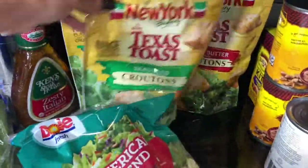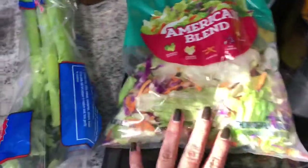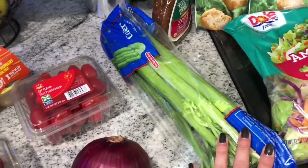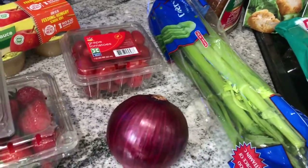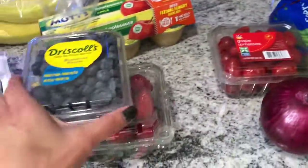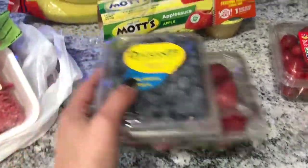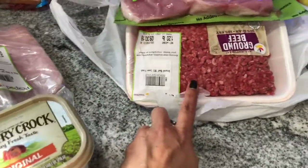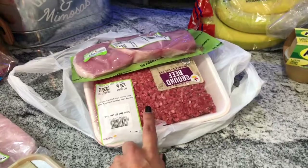Zesty Italian dressing for my husband, three bags of croutons, American blend salad, some celery for the tuna, red onions, some grape tomatoes, blueberries and strawberries, some applesauce to go with my pork chops, some bananas, and two pounds of ground beef for the tacos.